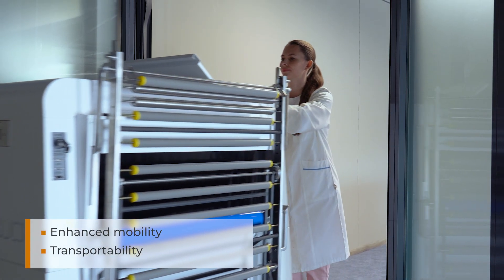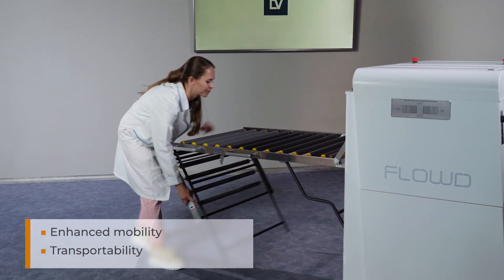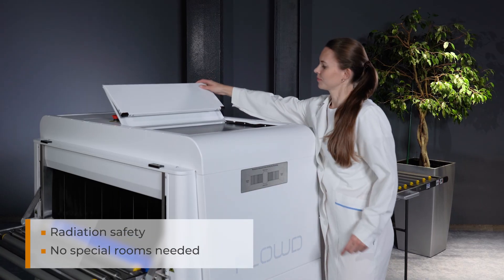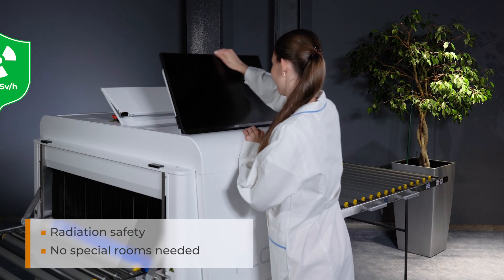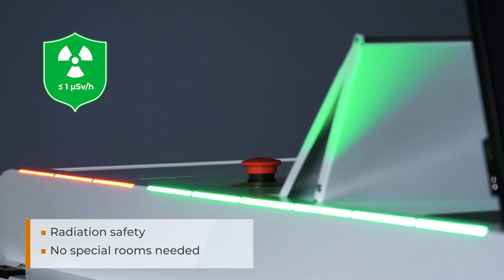The device weight is less than 400 kilograms, which means it is easy to handle and highly mobile. FLOW-D is safe, as the dose rate does not exceed one microsievert per hour at any point at 10 centimeters from the system surface.